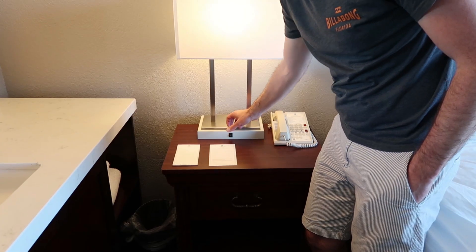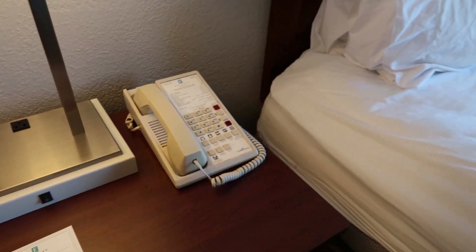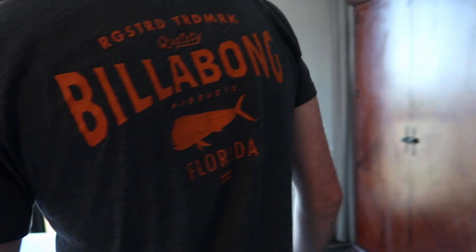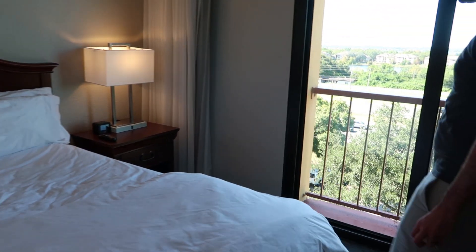On the nightstand there's a nice lamp with a plug socket, handy for charging devices. This is the bed — I believe it's a king bed. It's quite a big space and a very comfortable night's sleep.